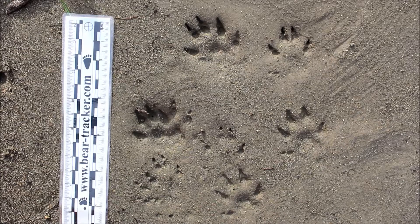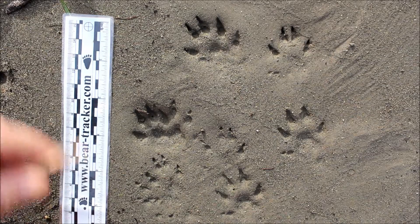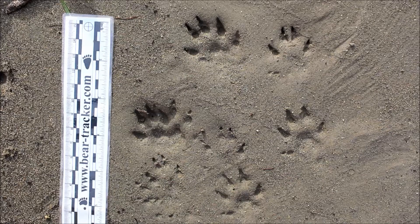These tracks belong to a mink. Mink is a member of the Mustelidae family, which is the weasel family. So it's related to otters and of course weasels, mink, stoats, ermine, and skunks. These are your typical tracks that you'll find in that family of animals.